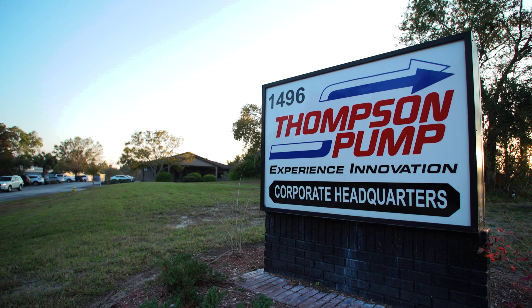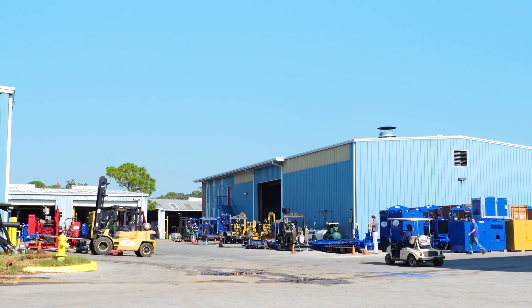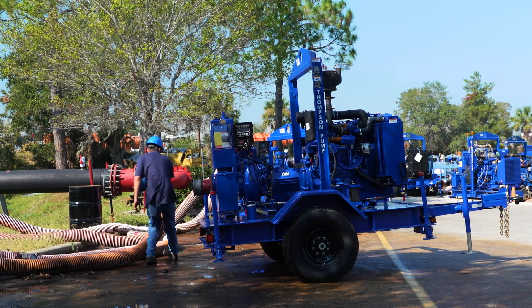Hi, I'm Dale Conway. I'm Vice President of Engineering for Thompson Pump and I've been with the company since 1984. Our company manufactures, sells, and rents pumps and dewatering equipment. We service the construction market, mining markets, and municipal markets.